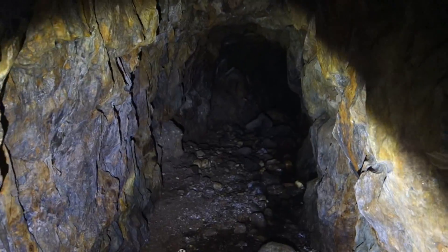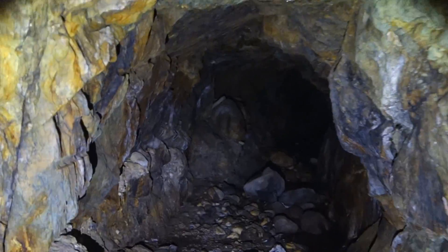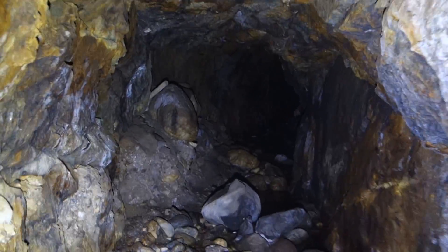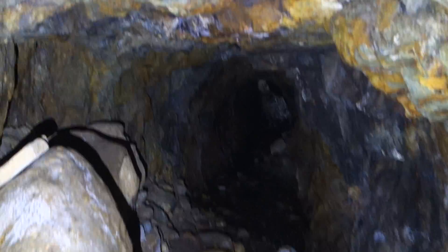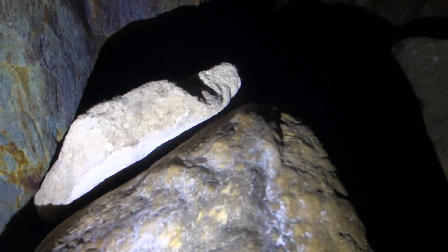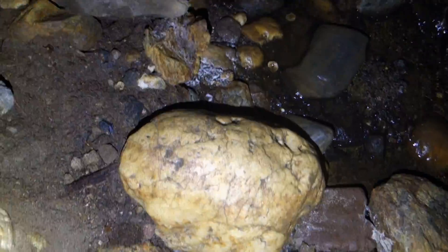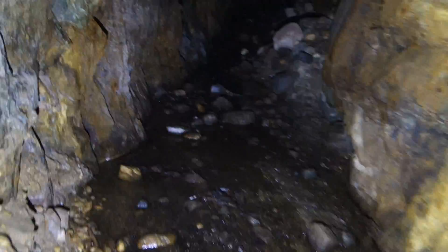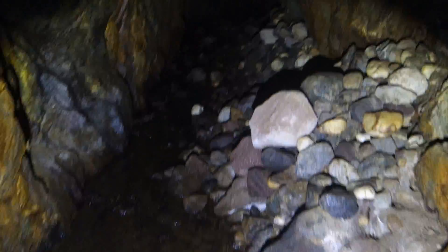Sorry for sliding around. Interesting shaped rock. You can see the kind of quartz they have here. And up ahead you can see some daylight — that's a breach in the tunnel and that's how I got in.